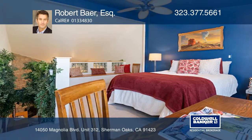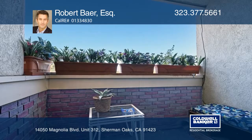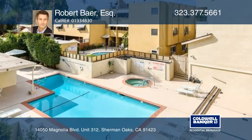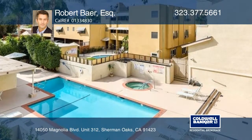Enjoy this unit's plentiful features, including a spacious loft with a jukebox and wet bar, and a patio great for entertaining. The complex provides a pool, spa, and much more.